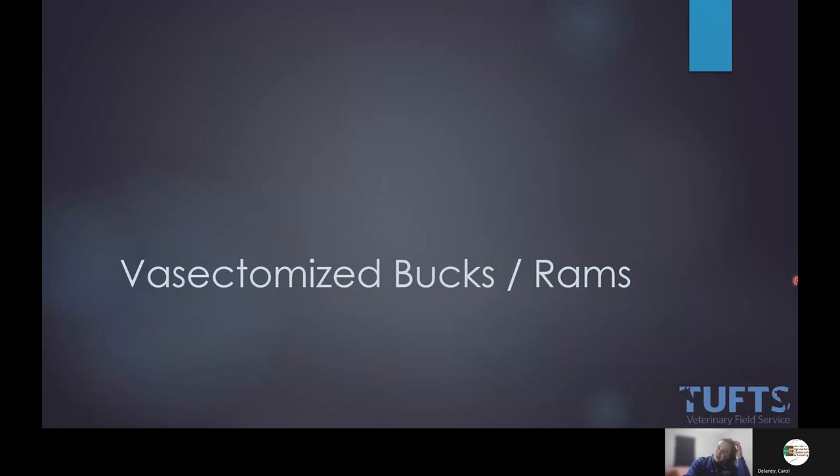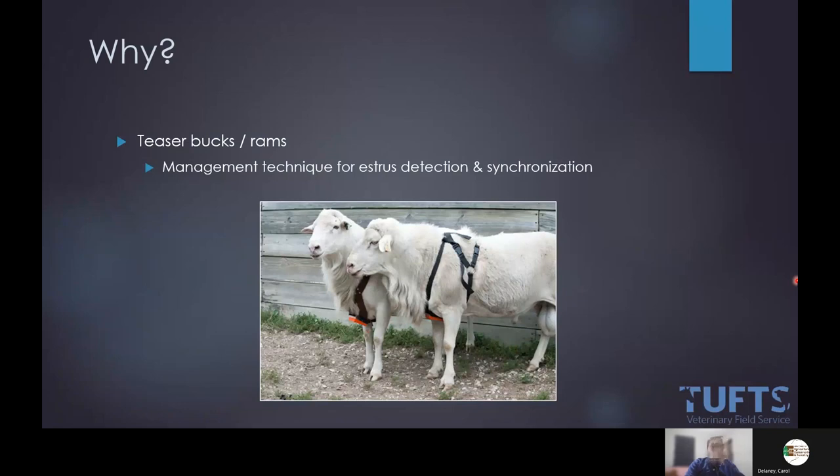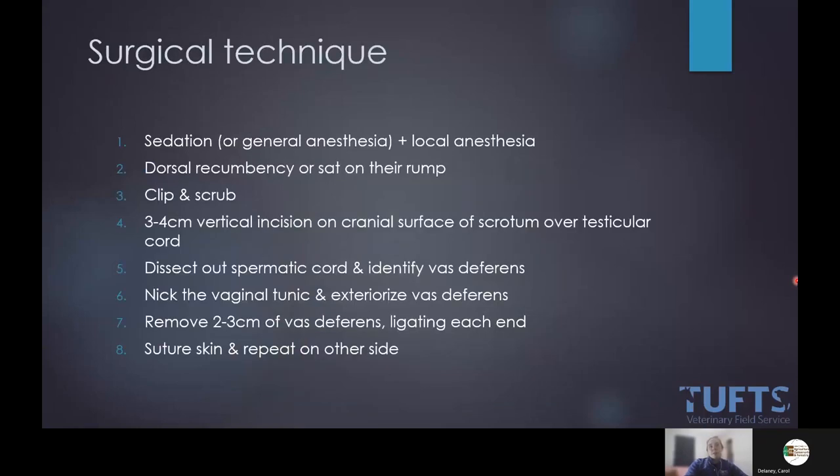Vasectomized rams or bucks — I wanted to talk about this because it's really up and coming. More and more people are maintaining these, and clients coming to me for laparoscopic AI or embryo collection are asking their veterinarian to create a vasectomized buck or ram. He is just a great management tool for detecting females in heat or bringing them into heat. He will behave as a ram or buck — clients think this will alter his behavior, but it won't. He still has testosterone; it just renders him infertile.